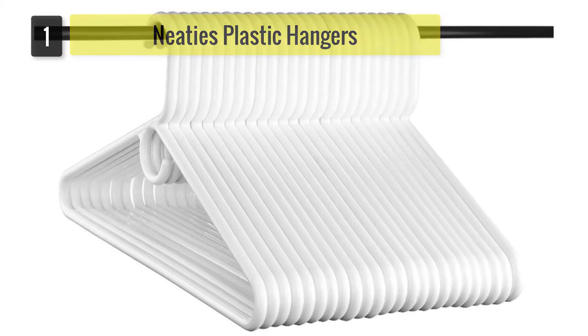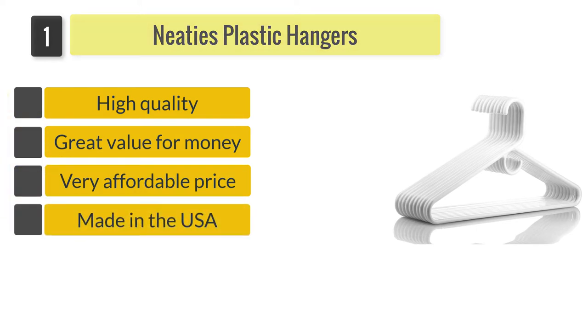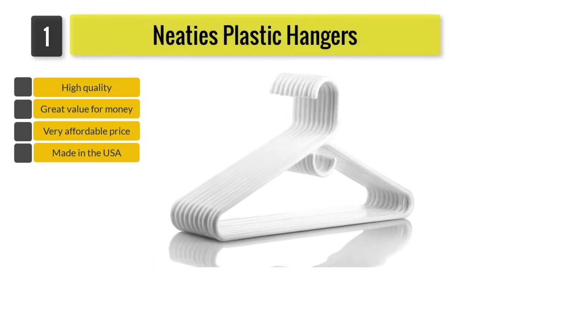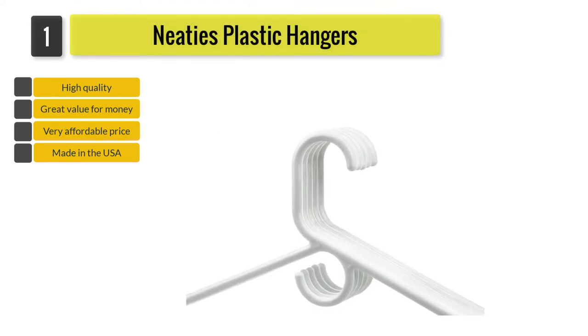Number 1: Needy's Plastic Hangers. Proudly made in the USA, the stylish white Needy's hangers have a dependable and durable design. Even though the hangers are lightweight, the heavy-duty molded tubular plastic frame and the sturdy hanging hook are strong enough to hold clothes up to 10 pounds.